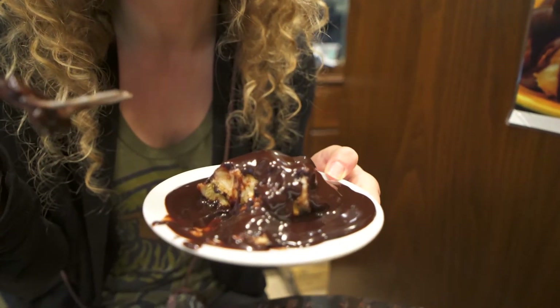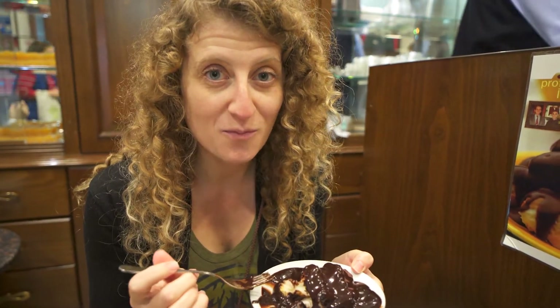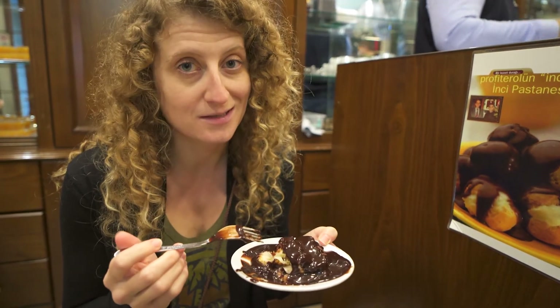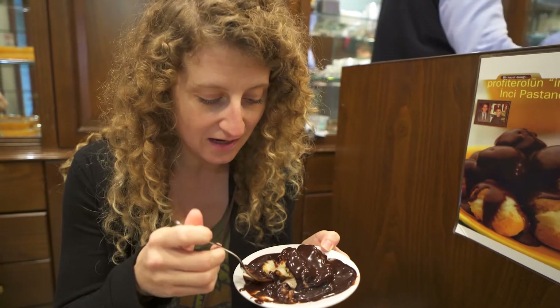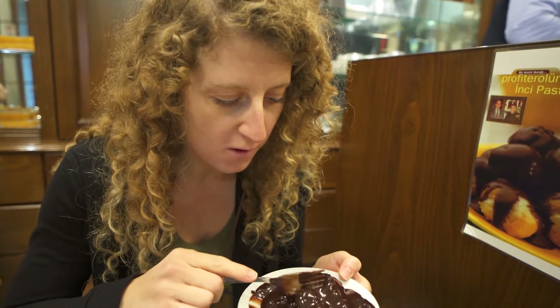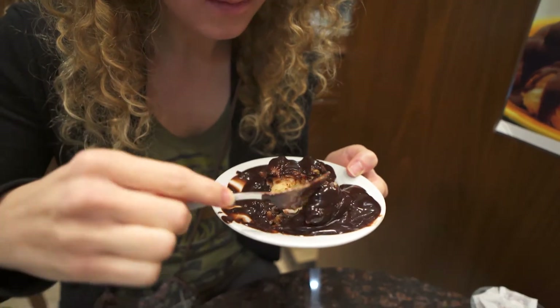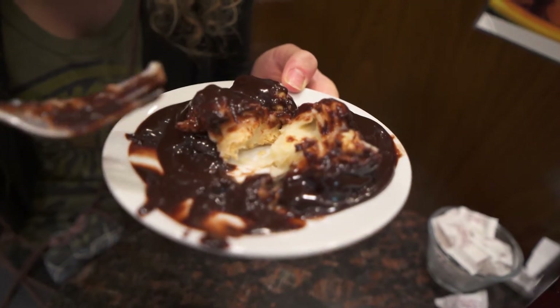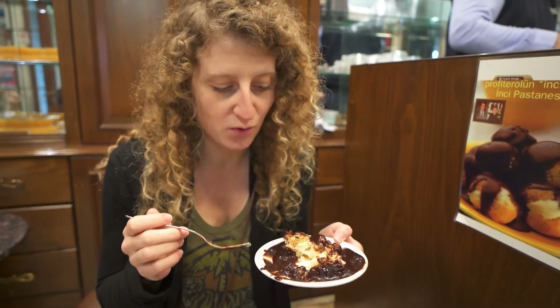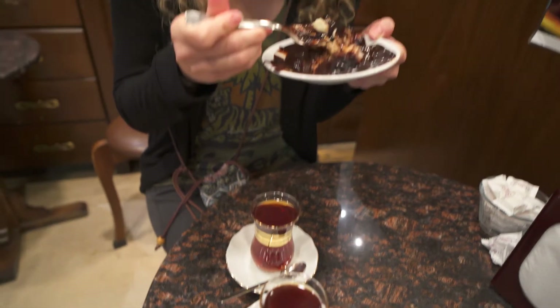Our sweet tooth will definitely be satisfied after this. We got chatting with one of the people working at the restaurant across the street, and he was saying this place has been going for over a hundred years. The original founder is obviously not around anymore, but it's been carried on ever since — it's such a popular place with locals and tourists alike. You can see all the creamy custard inside. Chocolate — really good combination, especially with a Turkish tea. Quite the rich evening treat. It's really good! Thanks for watching — don't forget to like and subscribe. We can't wait to share our next food adventure with you. Catch you next time, bye!